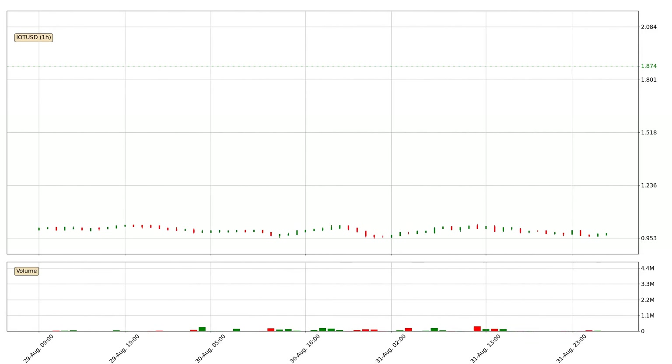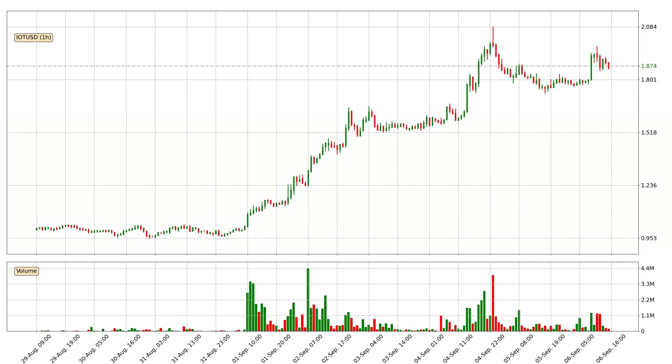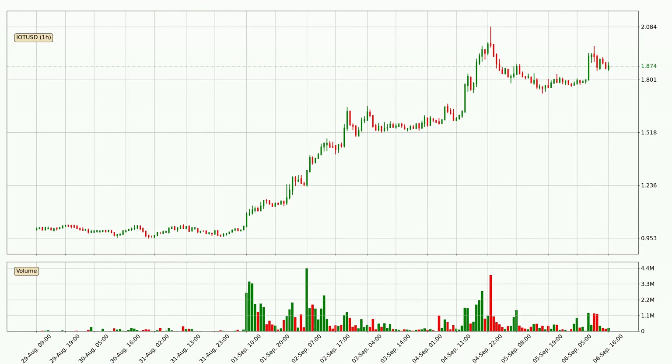Hey fellow crypto enthusiast, welcome to today's quick trend analysis. In today's video you will find out how the price of IOTA has changed and what the technical indicators SMA, RSI, Divergence and MACD are showing. If you are not familiar with the indicators, check out the explanation videos down below in the description.